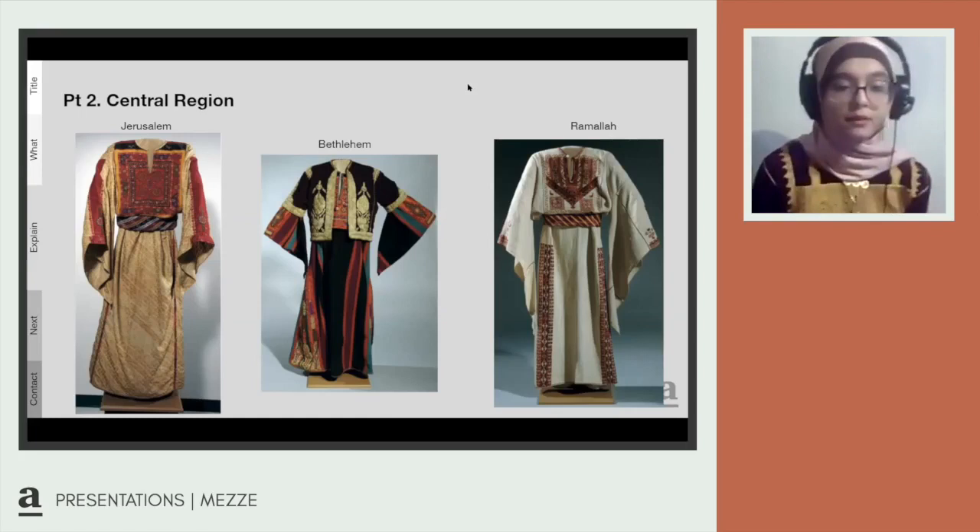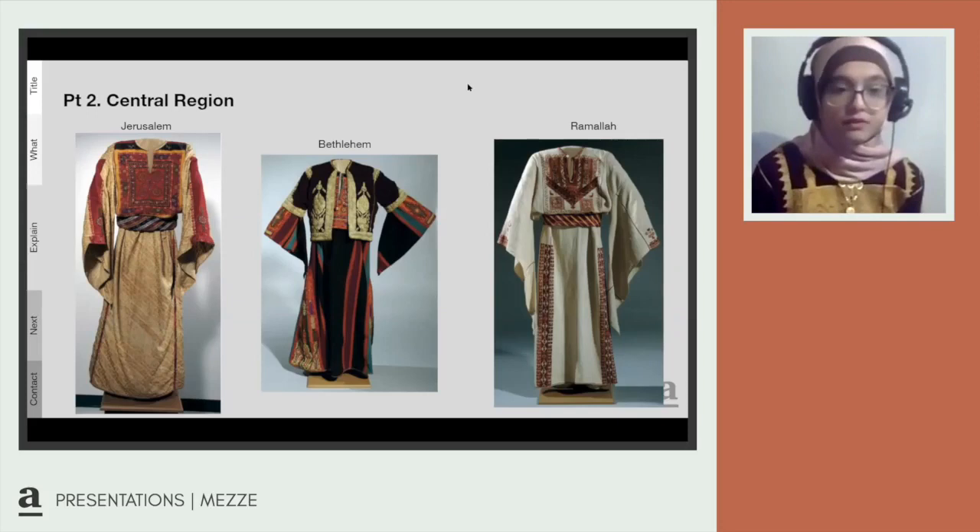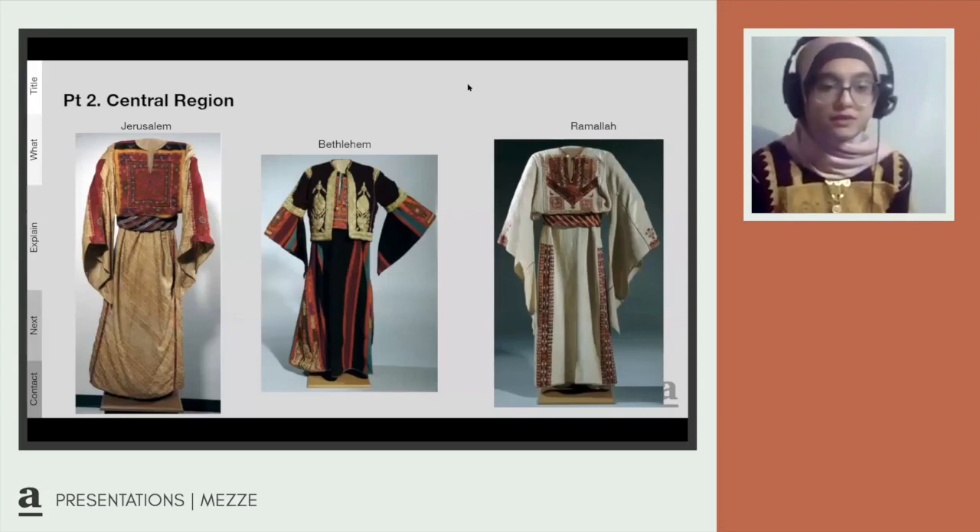The Ramallah thobe was a white linen thobe with wine-red stitches. It was significantly noted for its famous arch on the chest panel, the tall palm on the back of the skirt, and vertical bands on the front and back of the skirt. The sleeves had simple embroidery on the cuffs, and the thobe in general was a seasonal dress worn year-round.